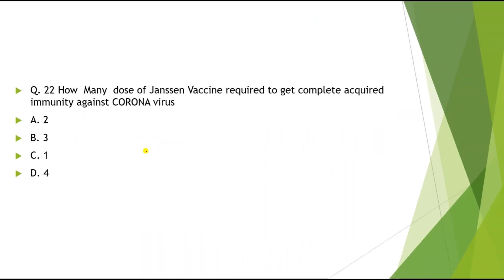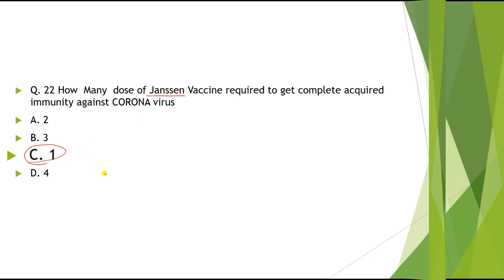Question 22: How many doses of Janssen vaccine are required to get complete acquired immunity against coronavirus? Options: A) 2, B) 3, C) 1, D) 4. The correct answer is 1. Remember — for Janssen vaccine we require only 1 dose.